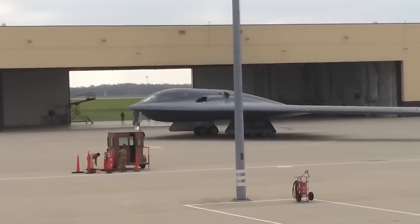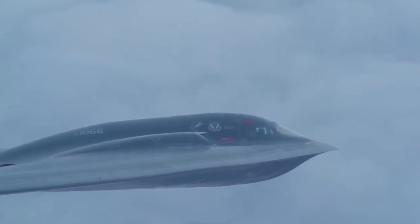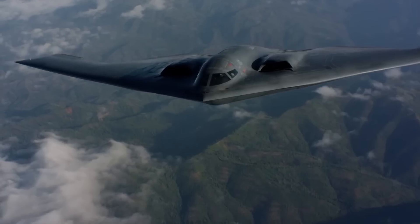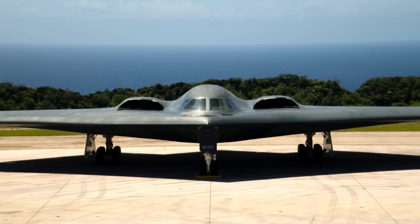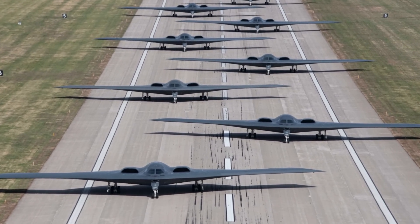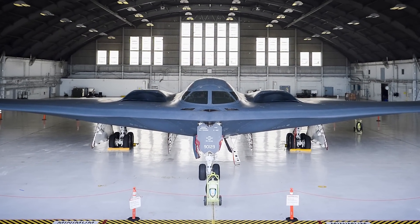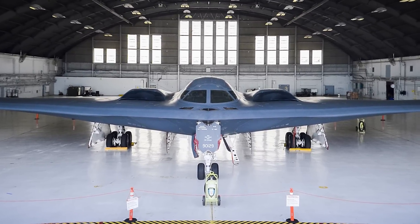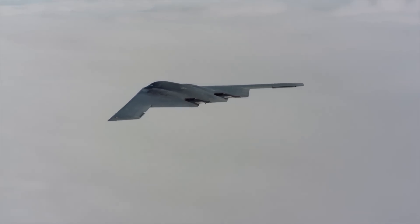Previously, the B-2 underwent significant upgrades during the Defensive Management System Modernization Program. This initiative enhanced the bomber's electronic warfare capabilities, enabling it to detect, geolocate, and classify enemy air defenses while providing secondary electronic intelligence capabilities. The B-2 faces challenges relating to its small fleet size and operational complexity, with only 19 aircraft remaining in service. Each aircraft undergoes a programmed depot maintenance cycle every nine years, which includes comprehensive overhauls and the reapplication of radar-absorbing materials. Because it was designed and built in the late 1980s, the B-2's avionics and systems add to the complexity of its upkeep.